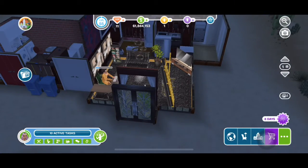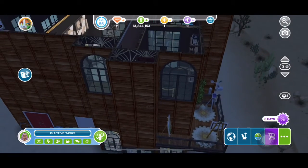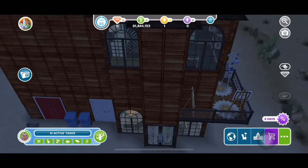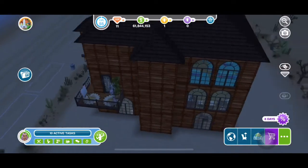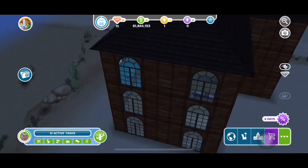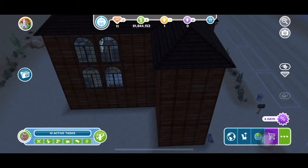That side over there is like a separate house on the side, but it's just for the outside. It took a minute for me to put this together — I just created it without thinking about how it's going to look. So that's the end result. Hope you guys enjoyed!